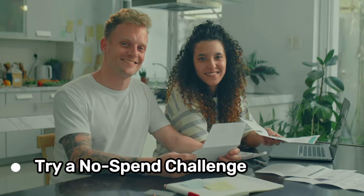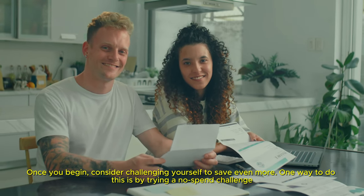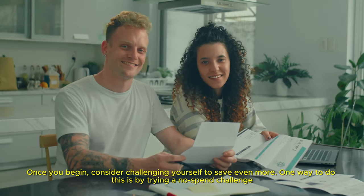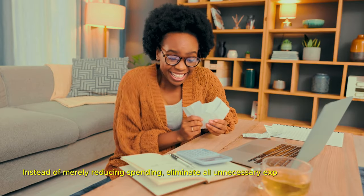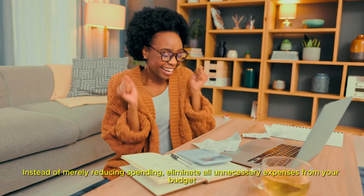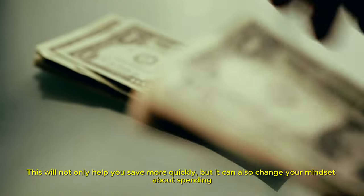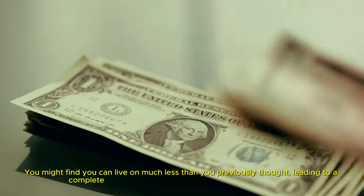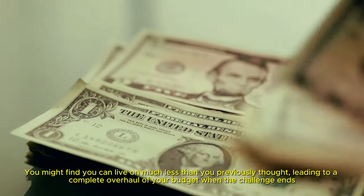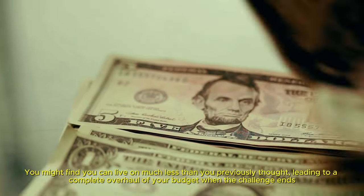Try a no-spend challenge. Once you begin, consider challenging yourself to save even more. One way to do this is by trying a no-spend challenge — instead of merely reducing spending, eliminate all unnecessary expenses from your budget. This will not only help you save more quickly, but it can also change your mindset about spending. You might find you can live on much less than you previously thought, leading to a complete overhaul of your budget when the challenge ends.